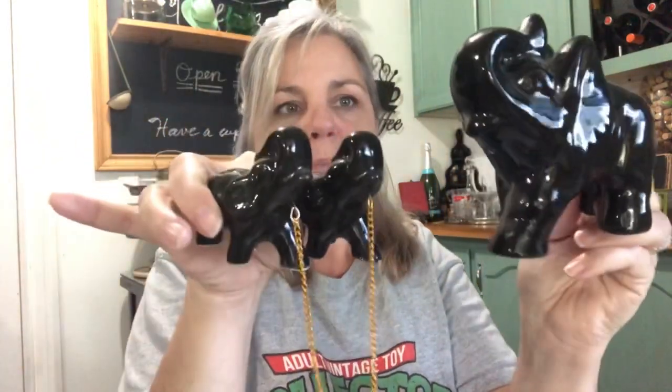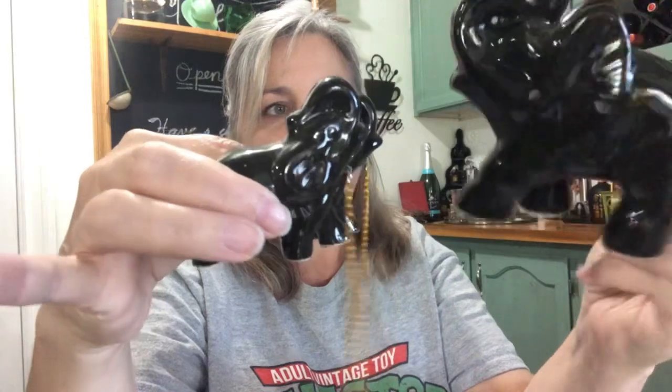The next estate sale we went to was nothing but elephants — this lady collected elephants and loved elephants. She had some nice ones. Of course I went on the last day so I didn't get to see everything. I found these cute little ones — you always see the doggies and cats with a chain. This chain needs to be hooked back, but it's a mama and her two baby twin elephants. There's no marking on the bottom of them.